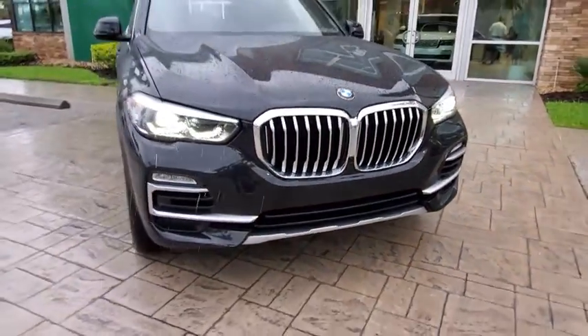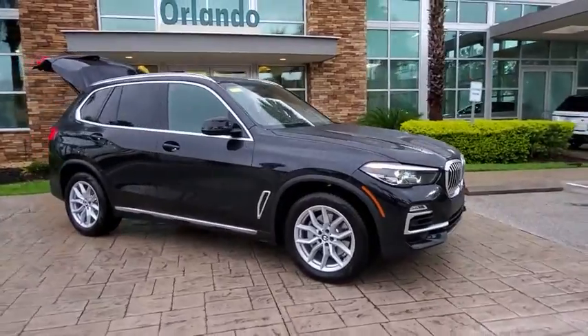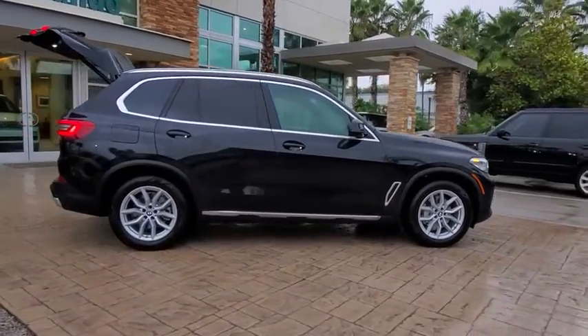Looking for the right vehicle? Check out the 2019 BMW X5. The BMW X5 is an award-winning performance, space, and efficiency vehicle.